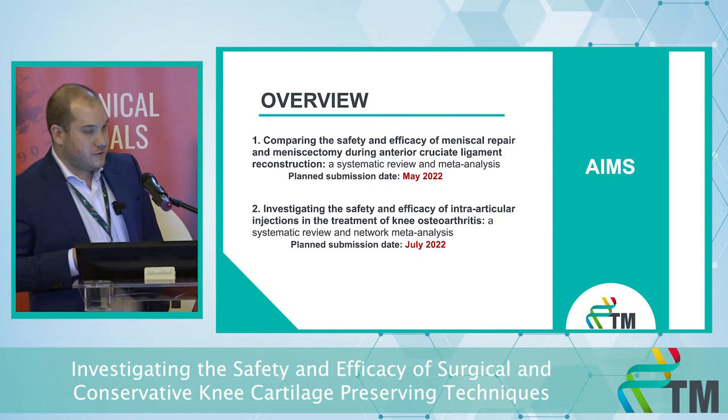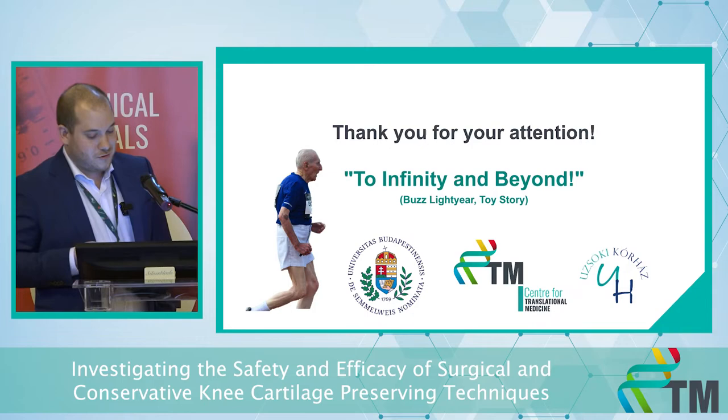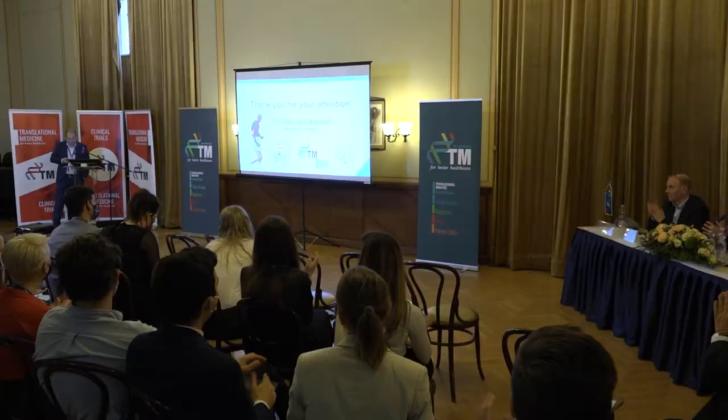So those are our two ongoing projects right now, and I would like to finish with a quote from Toy Story: to infinity and beyond. Thank you very much.